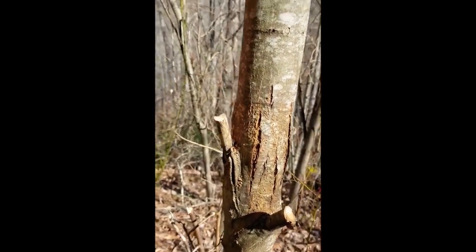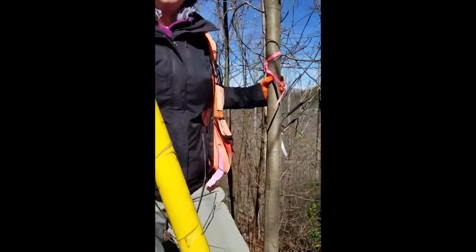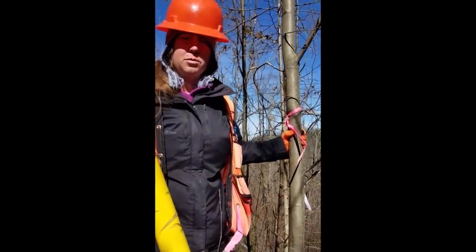So we're hoping that these planted trees will be resistant, and eventually we'll be able to restore the American chestnut back to the eastern hardwood forest.